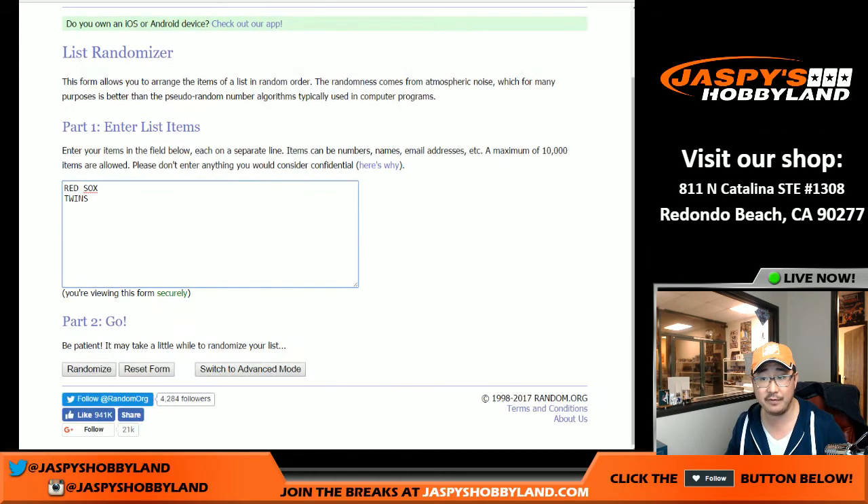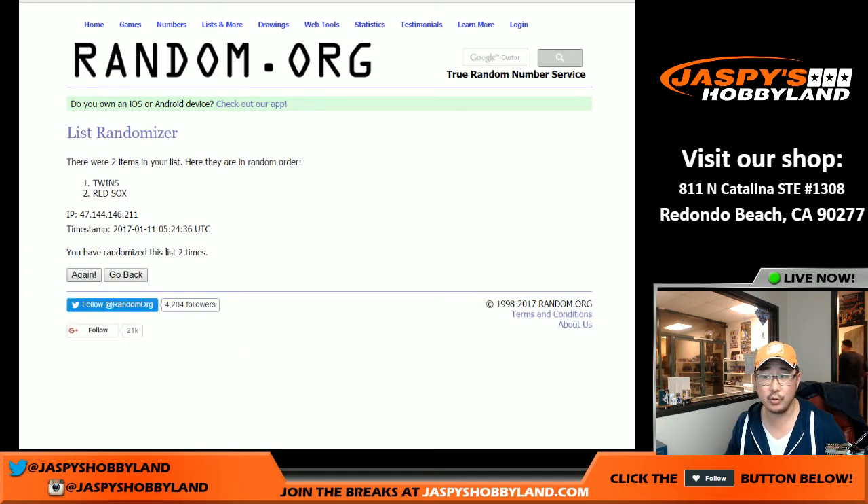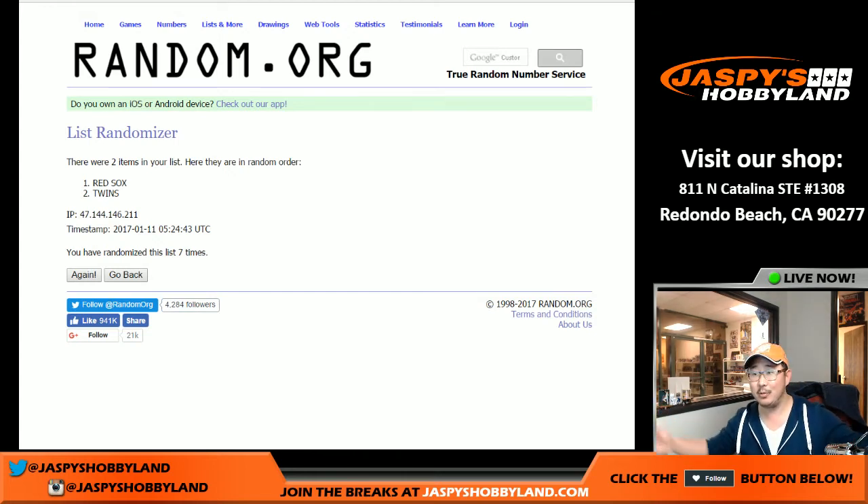Seven times on that — two and a five. One, two, this is for break 14, three, four, five, six, and seven. Goes to the Red Sox, which is who I originally said it would go to. So it's a moot point — still goes to Boston Red Sox. Jeremy 33 gets that one after the randomizer. He still gets it.